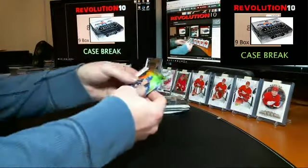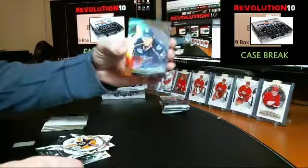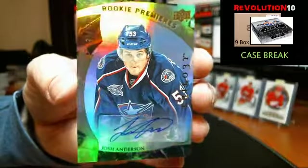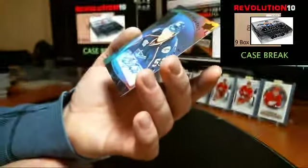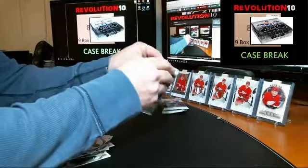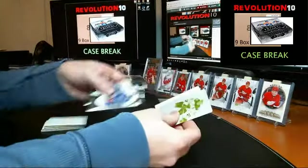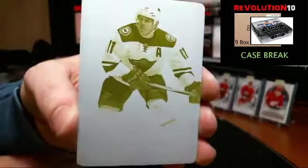Really nice — numbered to 49 Level 3 Rookie Premieres autograph for the Columbus Blue Jackets, Josh Anderson. Nice hit for Columbus — 31 of 49 — Level 3, beautiful. Another plate — 1 of 1 yellow printing plate going to the Minnesota Wild, Zach Parise.